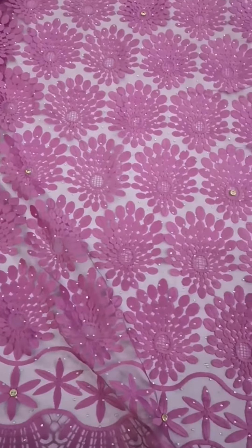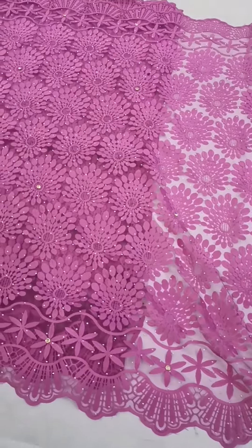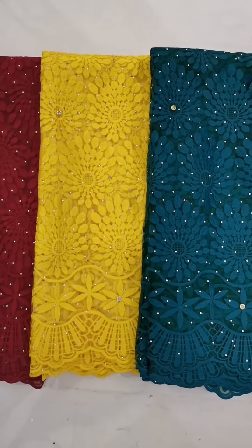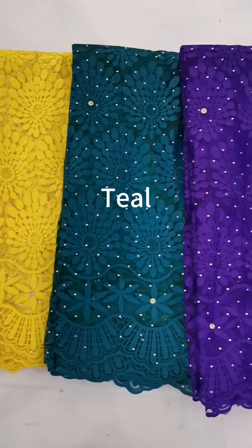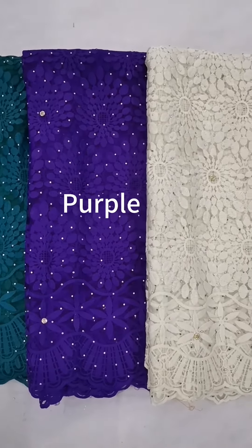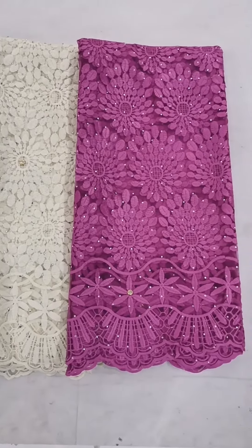It is shining with stones. Now let's go for more colors. White, red, yellow, teal, purple, white, pink.